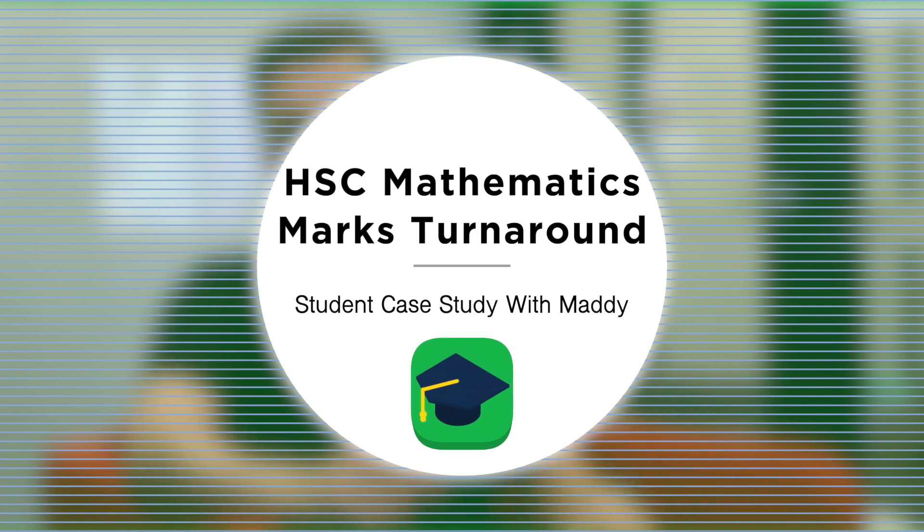Today, I'm gonna be chatting with Maddie, a student who did just this. She was studying advanced mathematics and got assessment results in the 30%, which was incredibly disheartening, but by the end of the journey, she had turned that into a 70% plus HSC mark, which represented a staggering 40% mark turnaround. We're gonna find out from Maddie today how she did it, what steps she took to turn that mark around, and hopefully give you some motivation and proof that you too can change your results for your HSC.